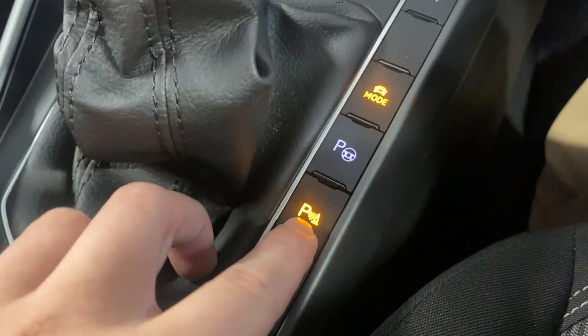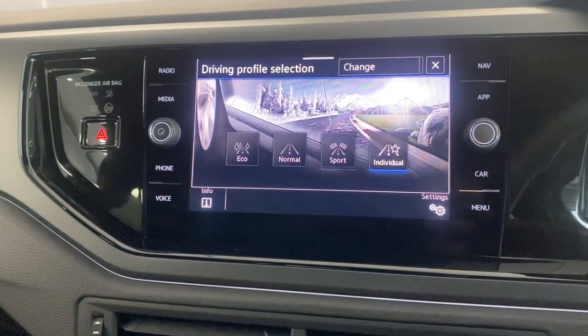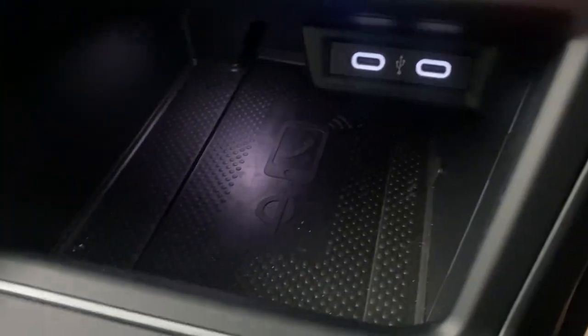Down here we've got the Park Pilot, which gives you a visual aid for your front and rear parking sensors. We've also got the drive mode select, so you can choose between Eco, Normal, Sport and Individual. And here we've got the dual-zone climate control.